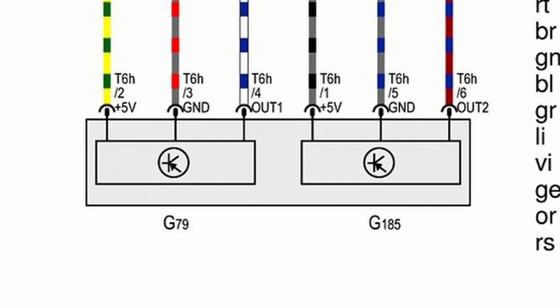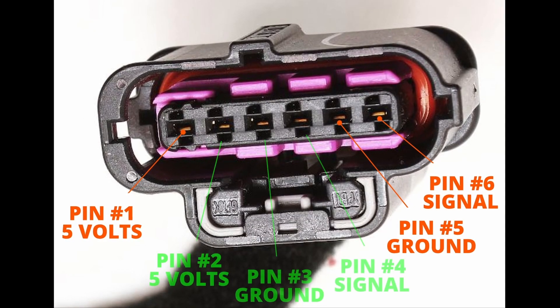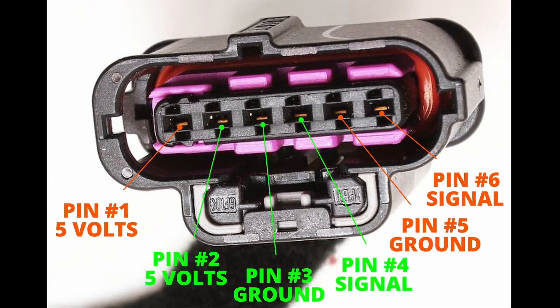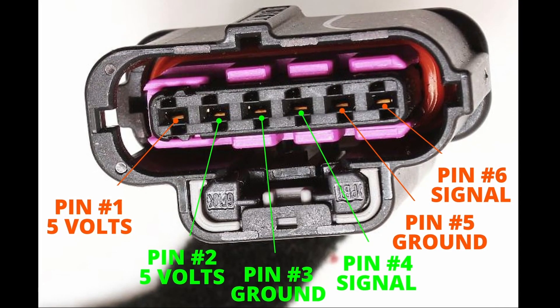Here is a wiring diagram that I scrounged off the internet, showing the two sensors — the G79 sensor and the G85 sensor — along with the wiring diagram going to the plug. Here is a picture of the plug. There is one sensor that uses pins 1, 5, and 6, and there is another sensor that uses pins 2, 3, and 4.